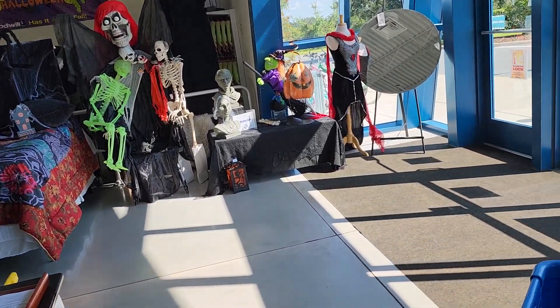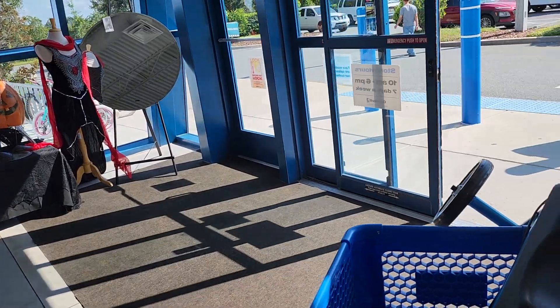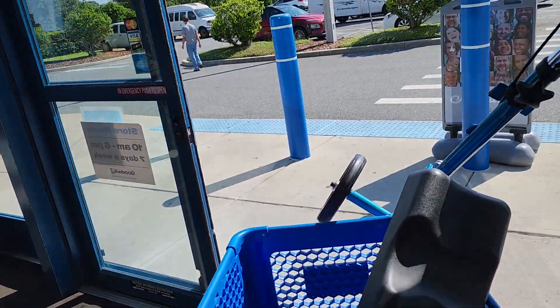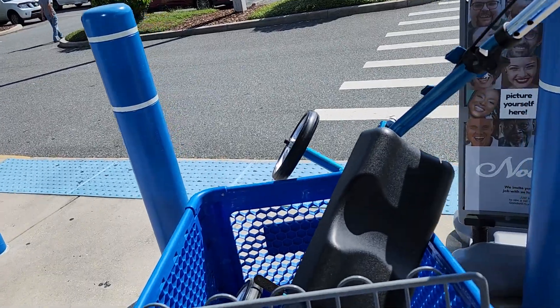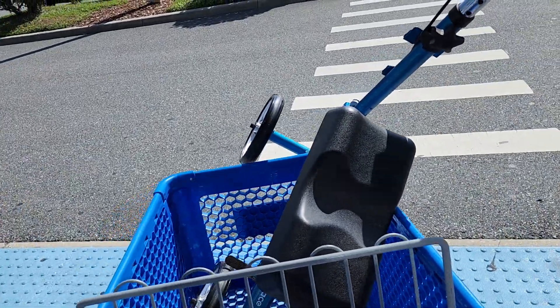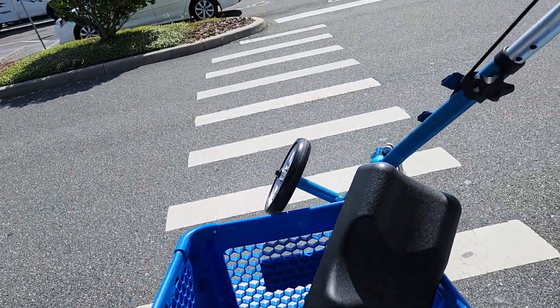That's it for store number three. All I have to do now is load this knee walker into my car and then go to lunch. If you want to come you're more than welcome — follow me!